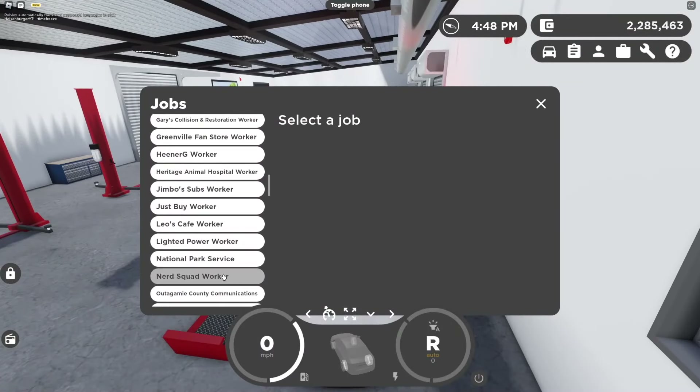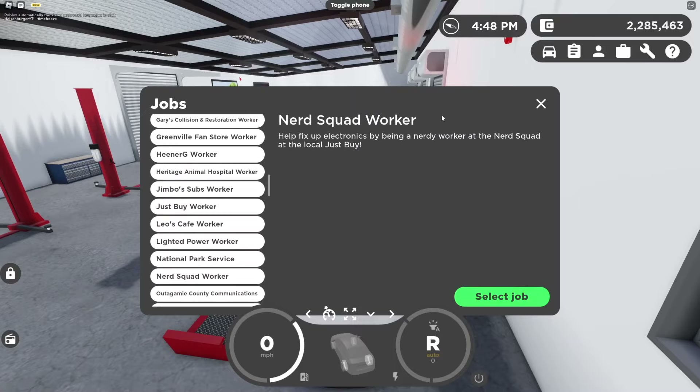When you open up the job menu, there's a new option for Nerd Squad worker, which seems like the equivalent of Apple's Genius Bar.